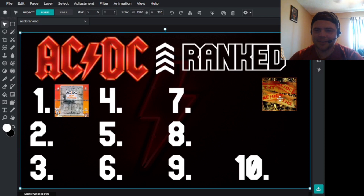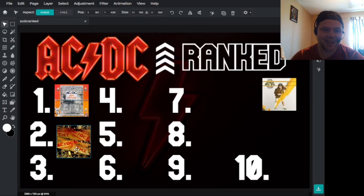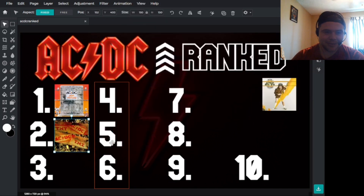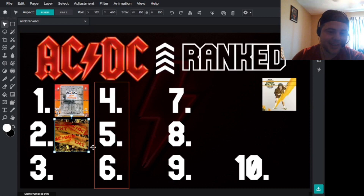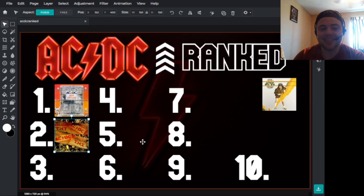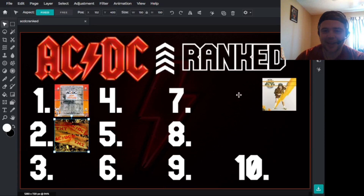Now we have the Australian release of TNT. This is a pretty generic cover. It has the same ACDC logo as the High Voltage one, but it's definitely not as good — it's a little boring. I get what they're going for with the wood and the dirt for TNT. It's kind of unique that they have the band name and album title twice, but it's boring. I love the color choices for the Australian High Voltage — the orange and yellow work really well, especially within the ACDC logo itself.